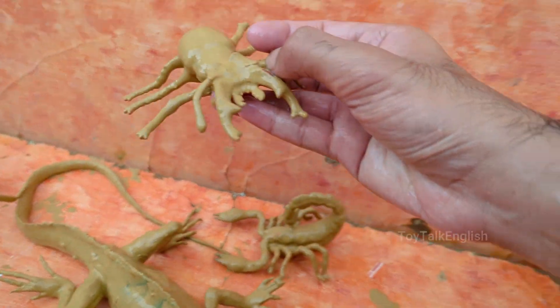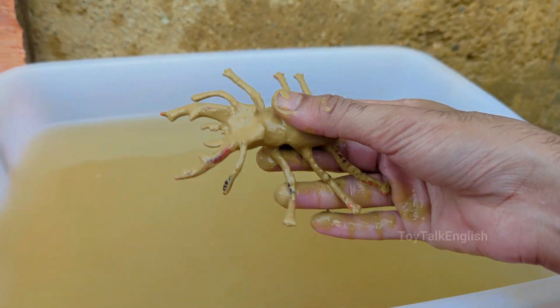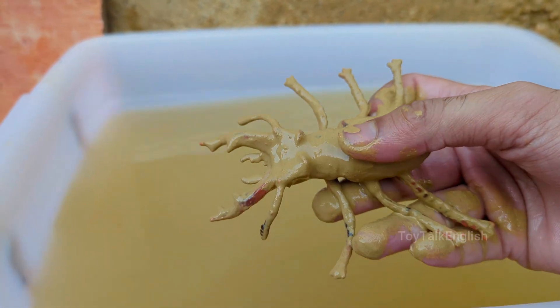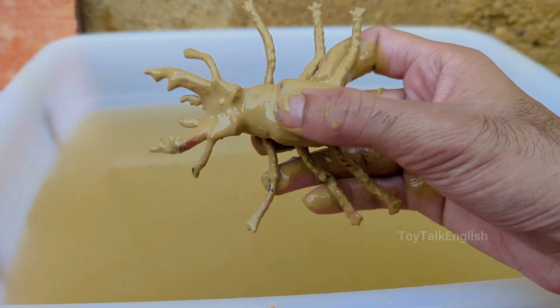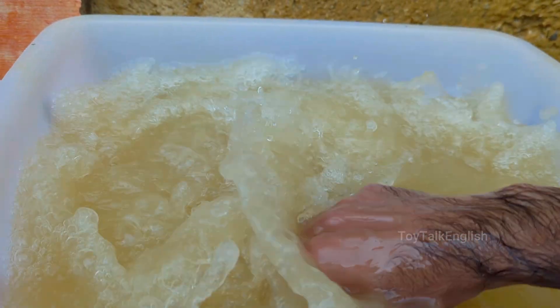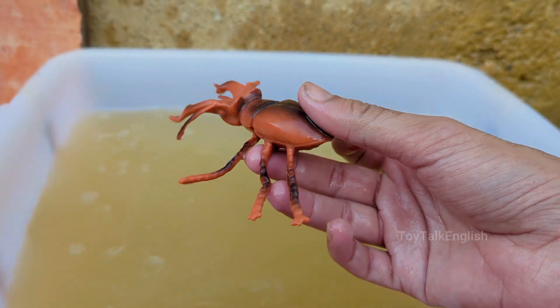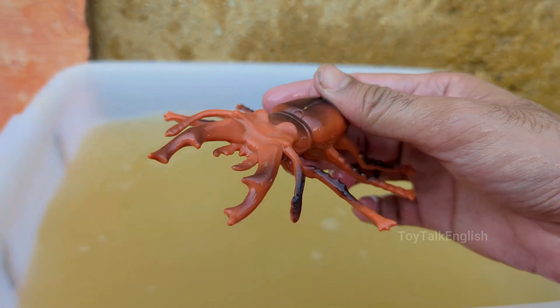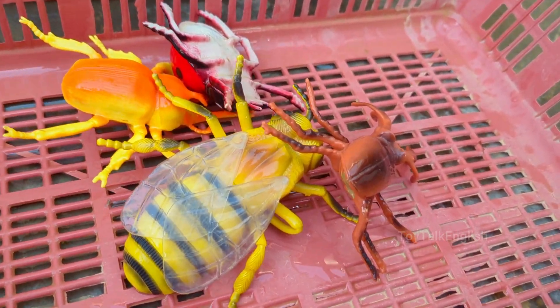Stag beetles can range in size from 2.5 to 12 centimeters, or 1 to 4.7 inches, depending on the species, and males are generally larger than females. Stag beetles can fly, but they're slow and clumsy — males are often seen flying at dusk looking for mates. Stag beetles belong to the Lucanidae family, a group known for their robust bodies and strong jaws.